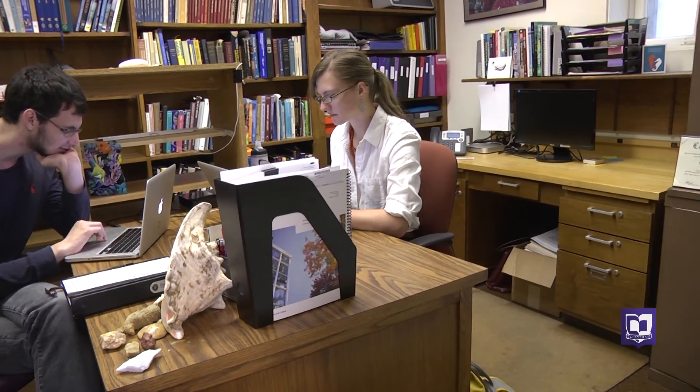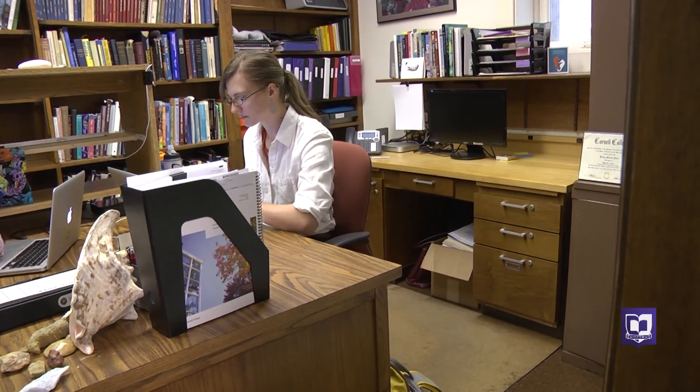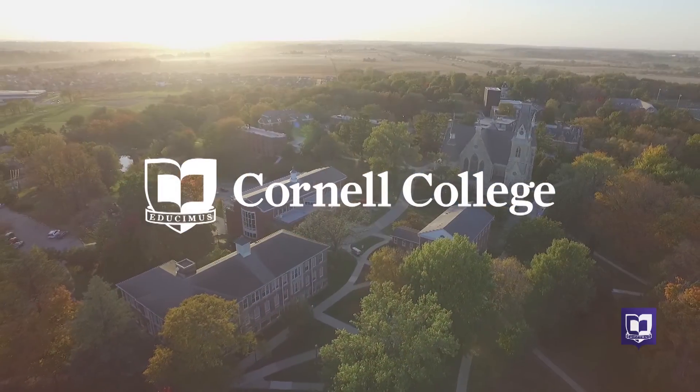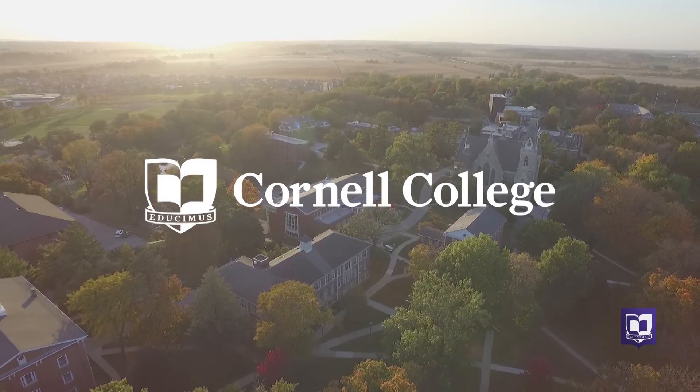This is just one story detailing all of the summer research projects going on at Cornell College. Watch for others in the Cornell College News Center or follow us on Facebook for more information.